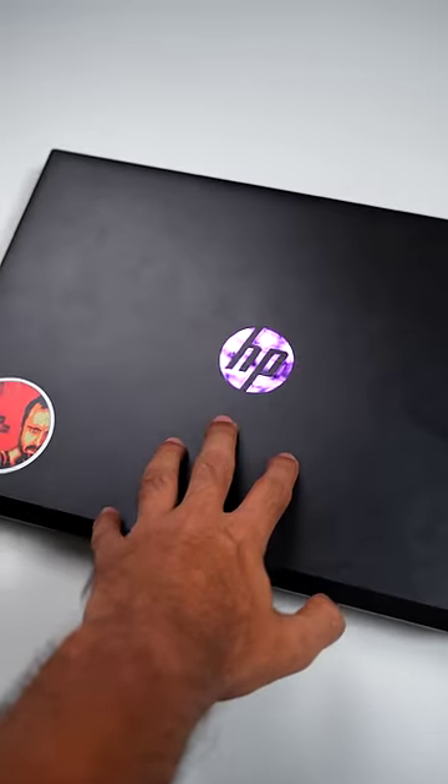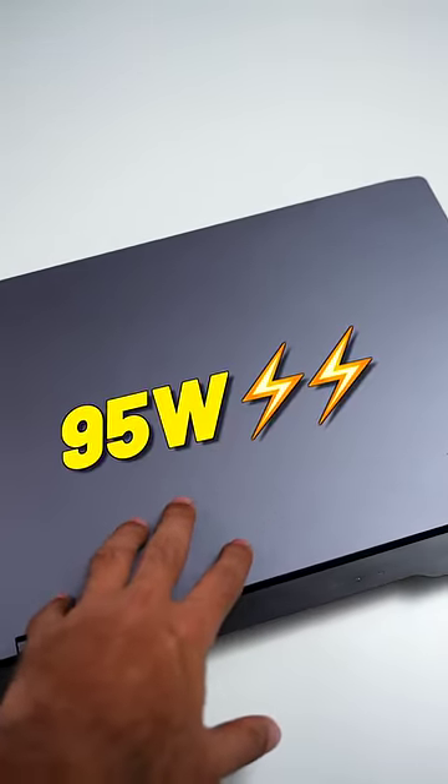Total graphics power. See, both these laptops have RTX 3050, but this one has a TGP of 40 watts, and this one right here has a maximum TGP of 95 watts.